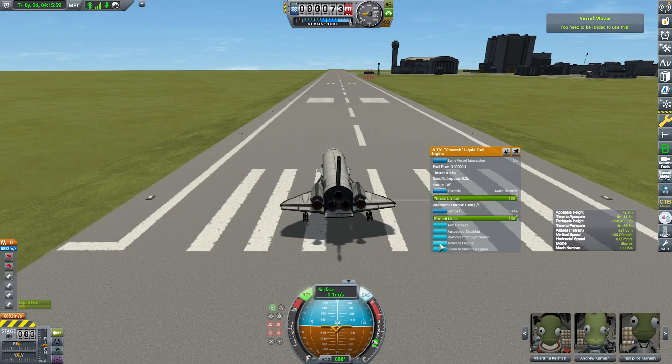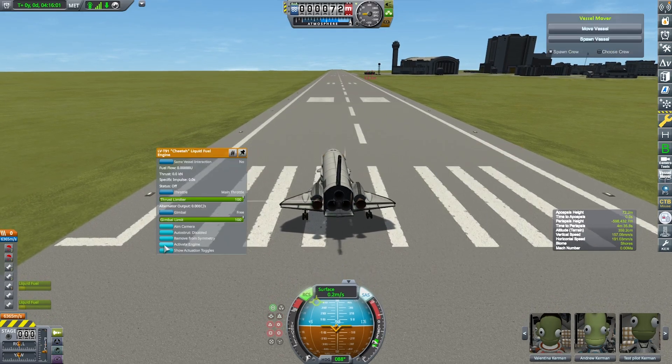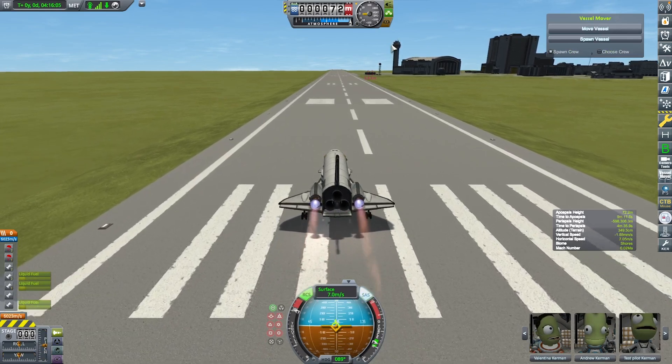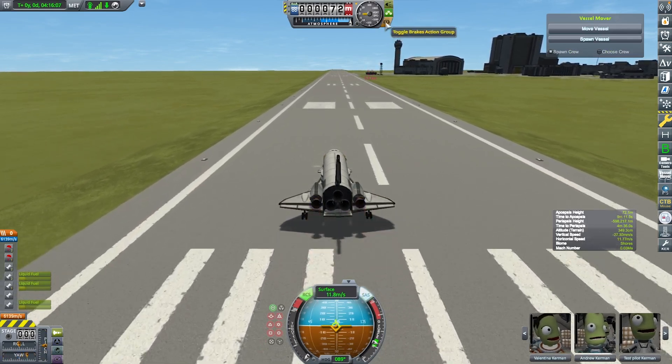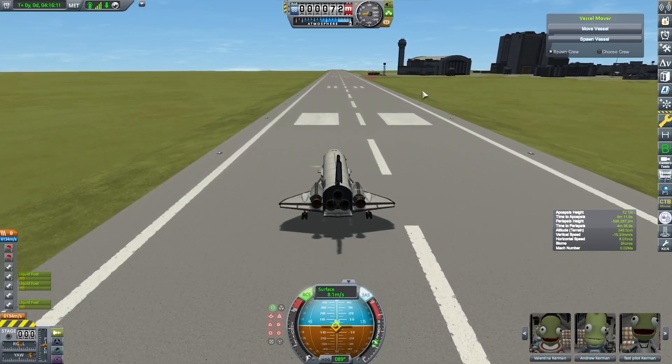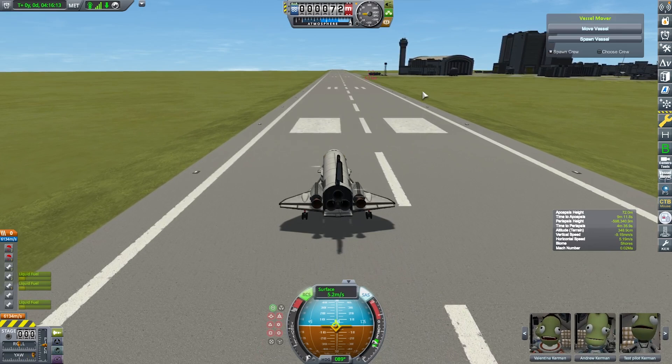I was very proud of myself for getting a space shuttle to work and almost land. For the next version of the Ranger, there should be more powerful jet engines and air brakes. I even tried firing up the engines to look like I was coming in for a stop. Thanks everyone for watching — I'm Andrew the Astronaut, signing off.